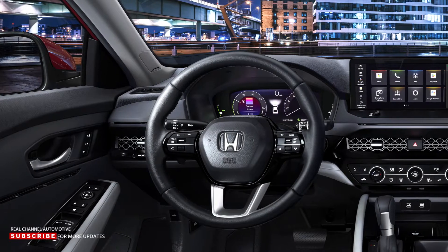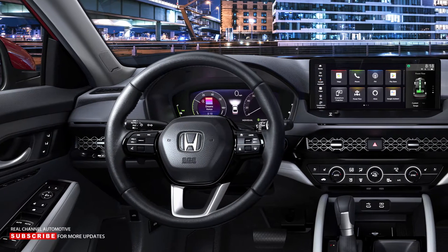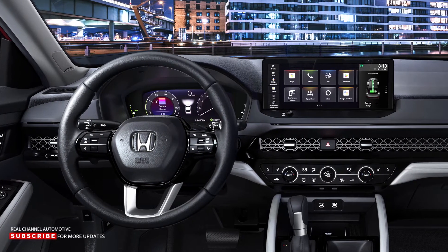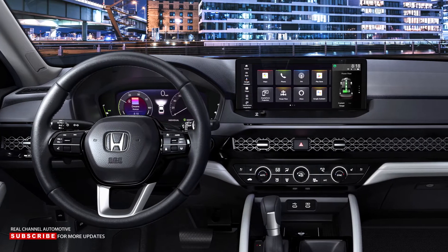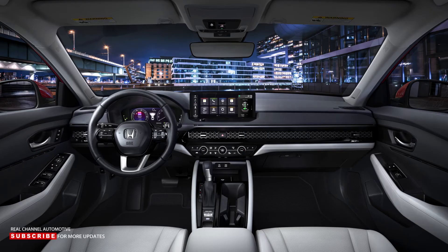Inside, there's more Civic influence, most notably the metal mesh pattern that spans the dash. On higher spec trims, you'll find a 12.3-inch center touchscreen, Honda's largest ever. All Accords come standard with a 7-inch screen and a 10.2-inch digital driver display. The most recent Honda Sensing driver assist and safety systems are standard, as are newly designed front seat airbags. For the first time, the Accord includes standard knee and rear passenger side airbags.